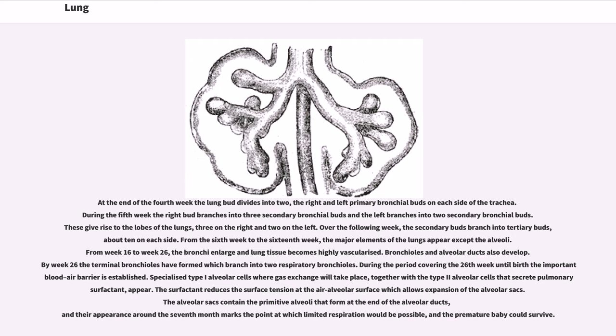From the sixth week to the sixteenth week, the major elements of the lungs appear except the alveoli. From week 16 to week 26, the bronchi enlarge and lung tissue becomes highly vascularized. Bronchioles and alveolar ducts also develop. By week 26 the terminal bronchioles have formed, which branch into two respiratory bronchioles. During the period covering the 26th week until birth, the important blood-air barrier is established. Specialized type I alveolar cells where gas exchange will take place, together with the type II alveolar cells that secrete pulmonary surfactant, appear. The surfactant reduces the surface tension at the air-alveolar surface, which allows expansion of the alveolar sacs.